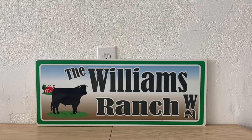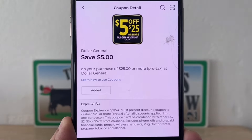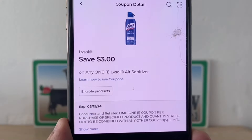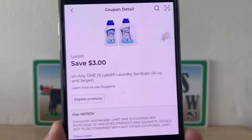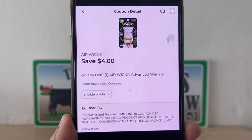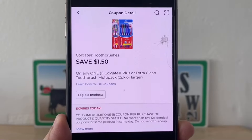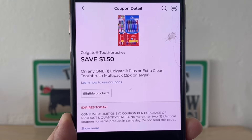Now we're going to head to the register. Enter our number into the digital keypad and our $5 off a $25 will come off. Lysol $3.00, Lysol $3.00, Airwick $4.00, Colgate toothbrush $1.50 — this coupon does expire today.